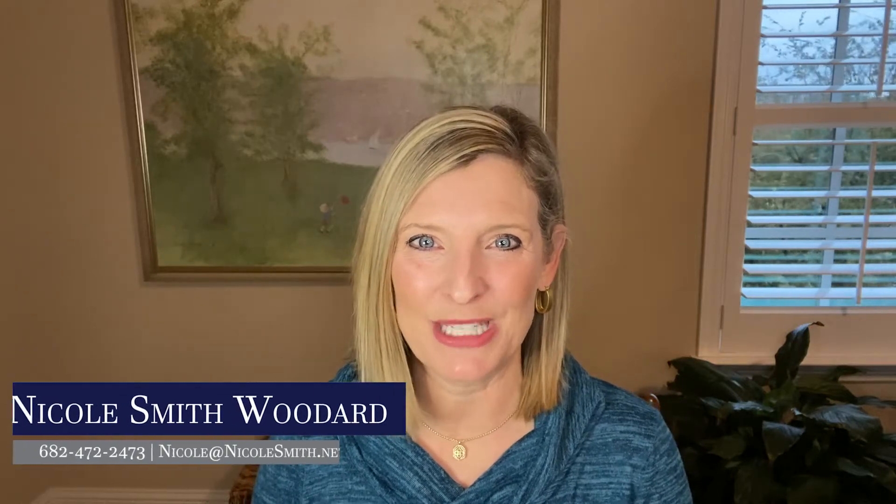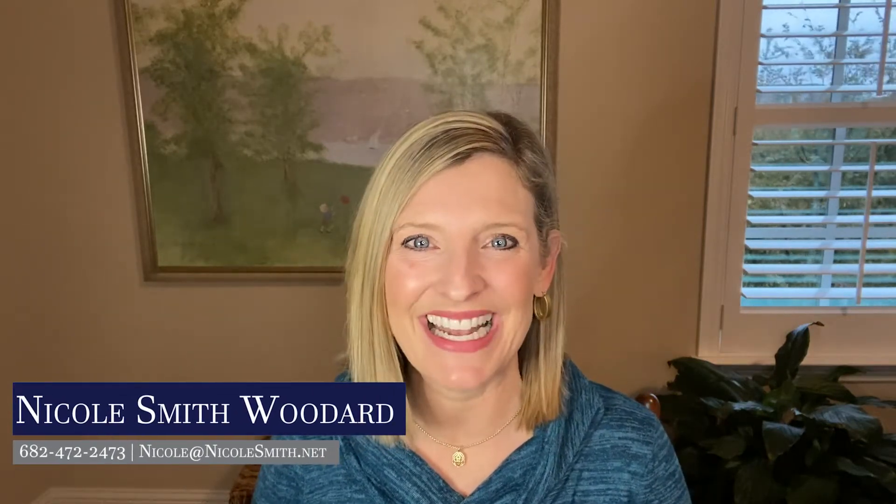Hi, this is Nicole Smith Woodard with eXp Realty. It's winter time in Texas and I want to share with you some maintenance tips for your home this winter.